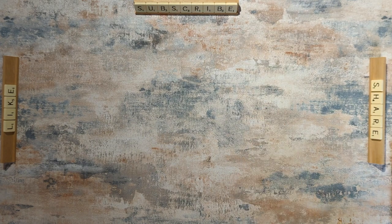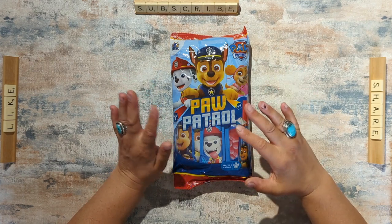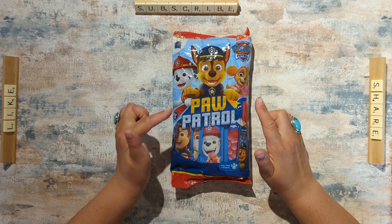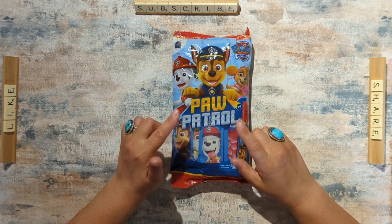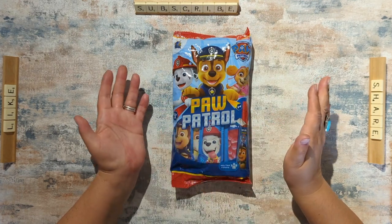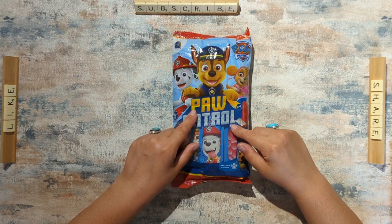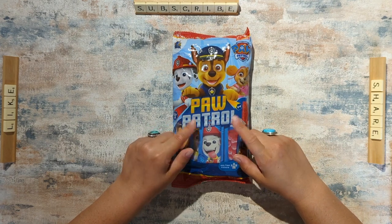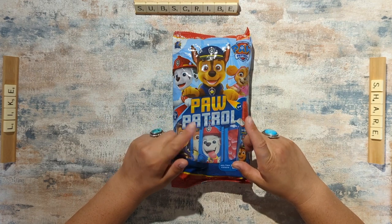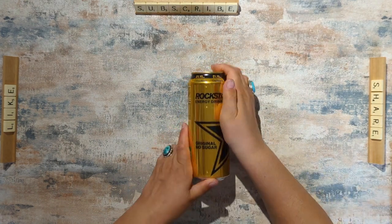Next we have some Paw Patrol ice lollies — my daughter's just got into Paw Patrol so she loves them. We got four bags of ice lollies, 10 per bag, for £1.50 total, which makes them 38p per bag or 4p per ice lolly. In the summer that's fantastic for a cooling treat. On Amazon I've seen them at £4.99 for three bags, or another site had them at £1 a bag, so 38p per bag was very good.